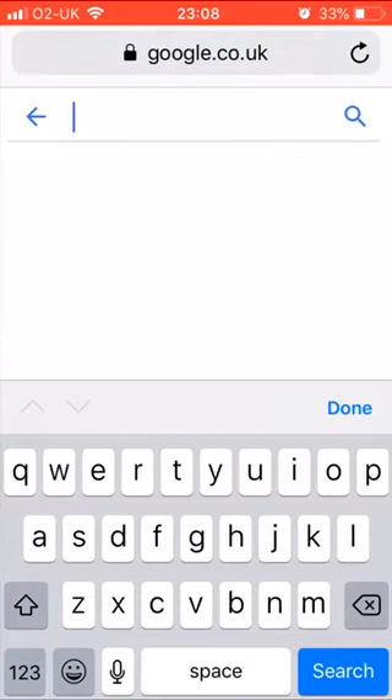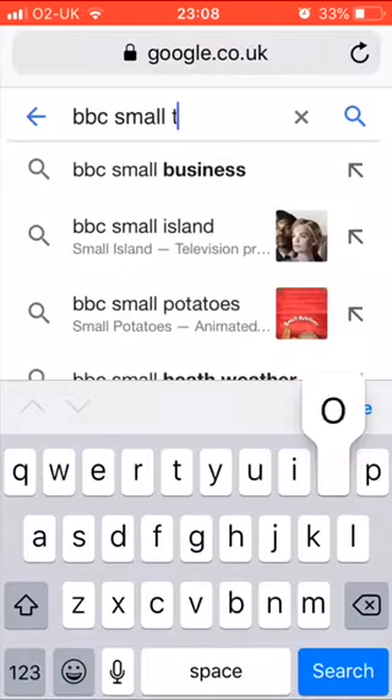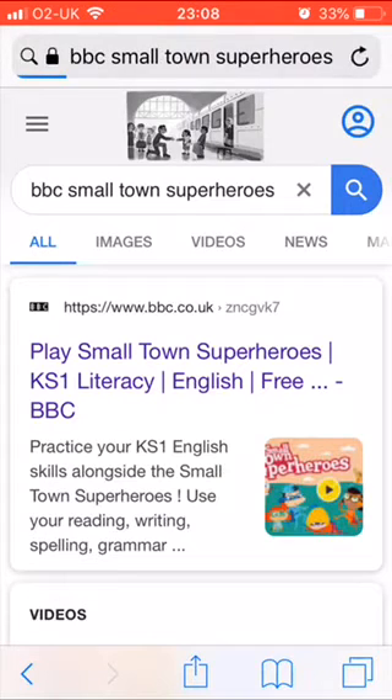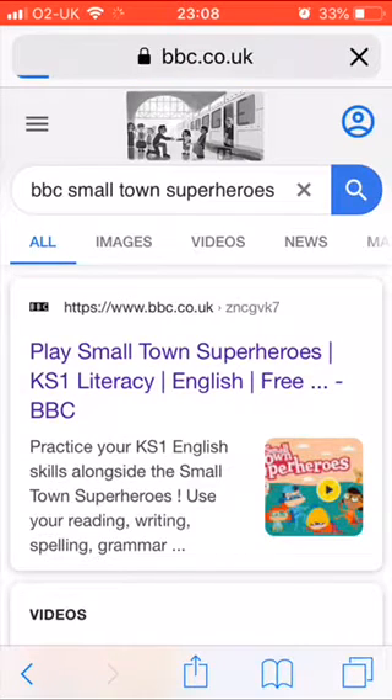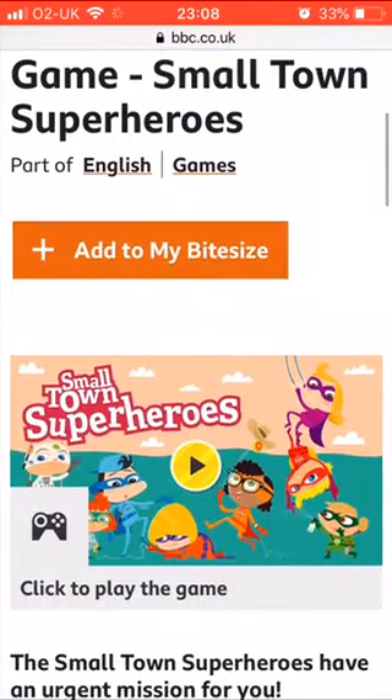Go into Google and type in BBC Small Town Superheroes. The top one there — click on the first link and then click on the play button.